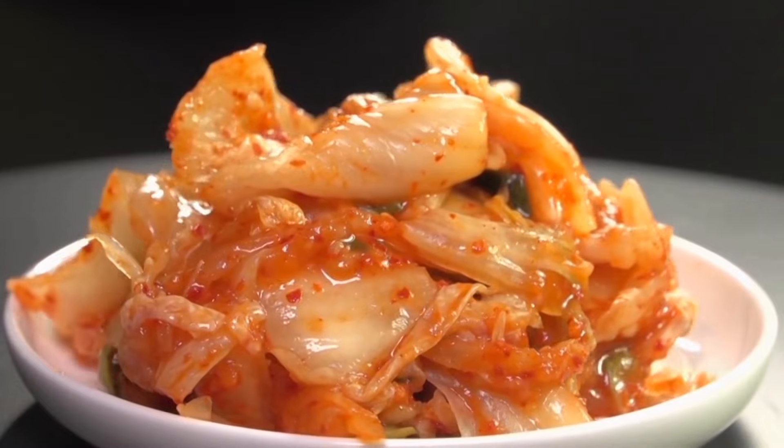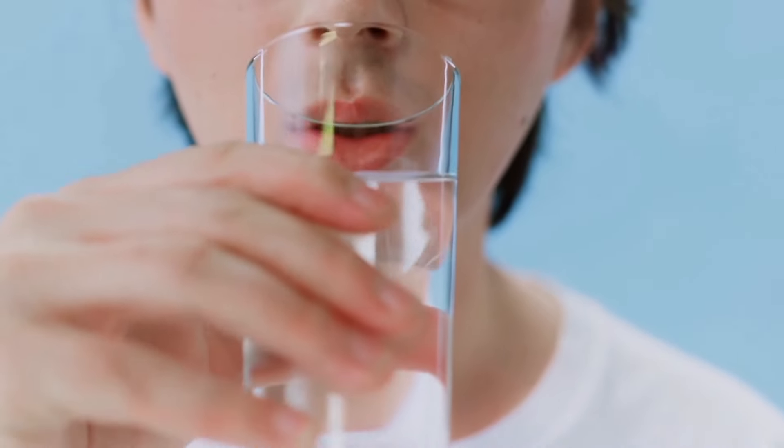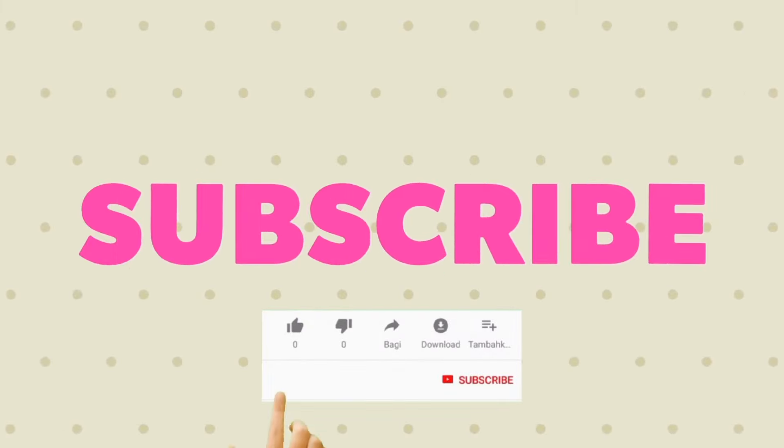Acne and skin irritation can be caused by bacteria on skin clogging pores. Probiotics help to regulate the bacteria in our bodies, preventing overgrowth. A study found that incorporating oral probiotics into acne treatment can be helpful for achieving clearer skin.